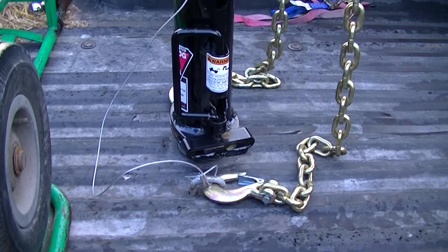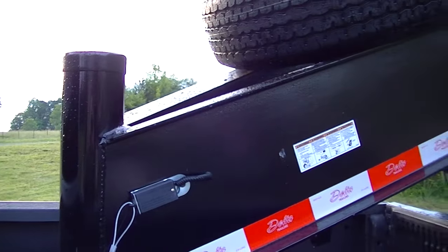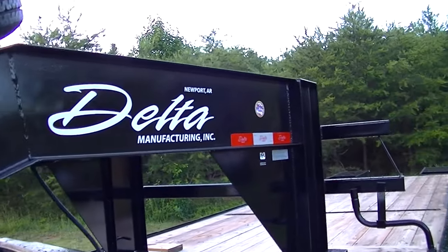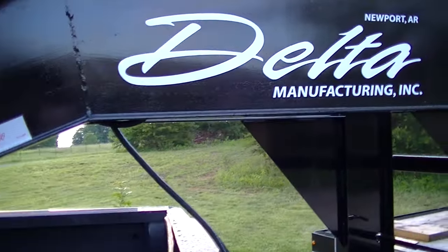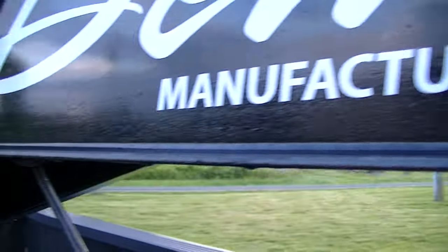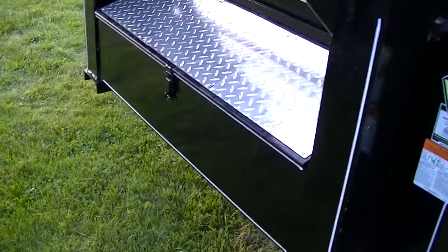We got a beastly trailer here — the Delta manufacturing company out of Arkansas. My bad, I said Arizona earlier. This is a super thick, really tough build here. Like I say, 26 feet long.